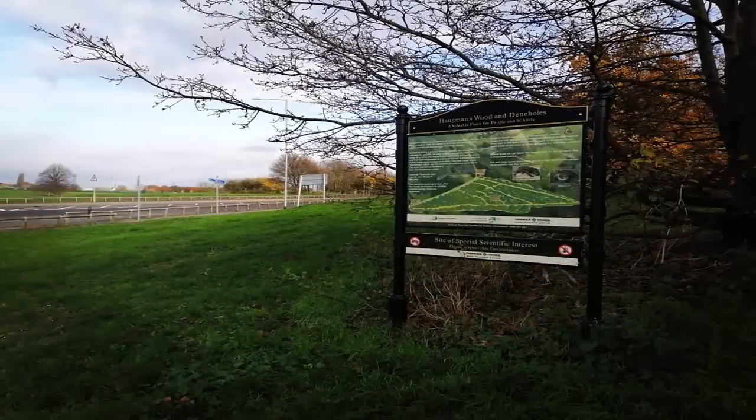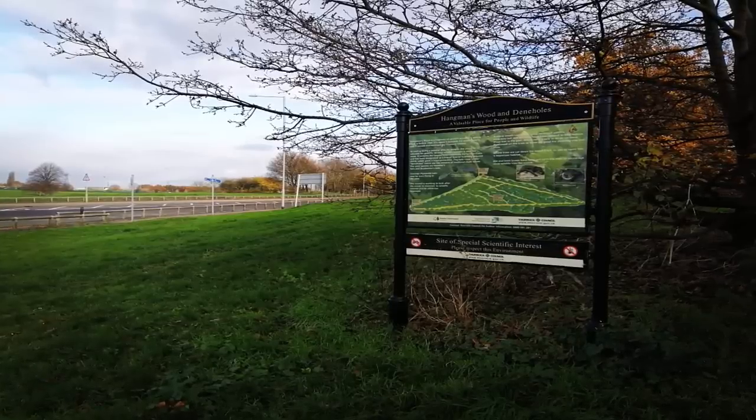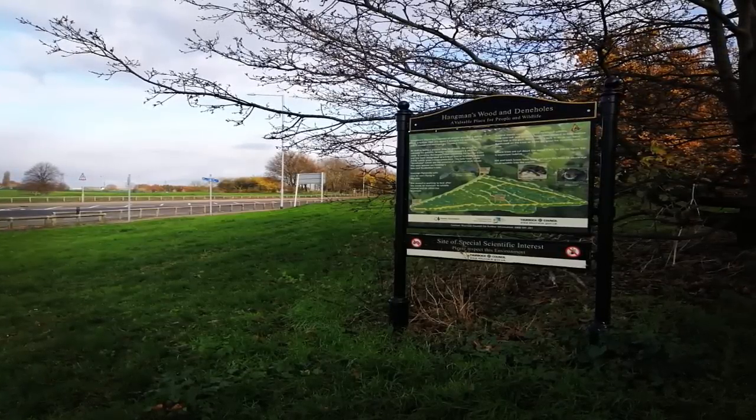Thankfully, due to Hangman's Wood being a preserved area, more than 50 Dane-holes still exist within the three-hectare site.